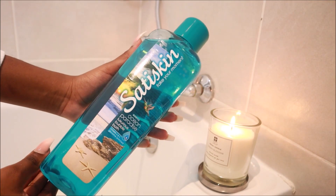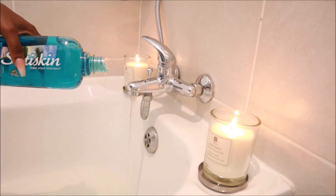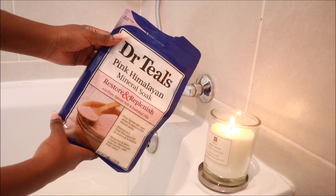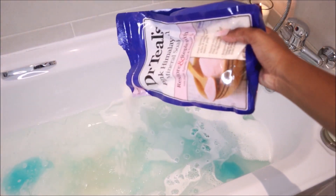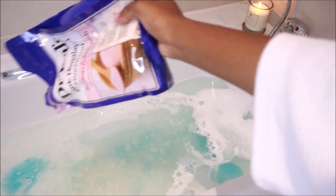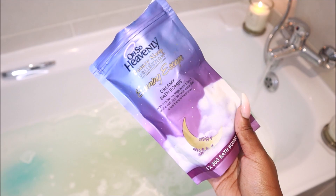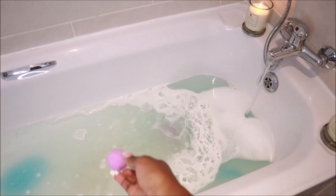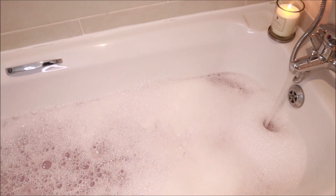My bath is always a cocktail of so many different things. Today I use a Satis Skin foam bath in Ocean Paradise, and I also use Dr. Teal's Epsom salts. I do not know where Epsom salts have been my entire life — they help to ease aches and muscle pain, and you literally get out of the bath an entirely new person. The bergamot in the salts helps to soothe the senses and relieve stress. I also use Oh So Heavenly bath bombs — they don't really have any benefit, they're literally just for color. I like to make my bath look pretty, period.